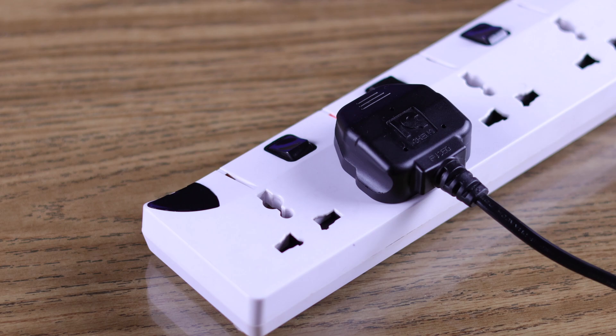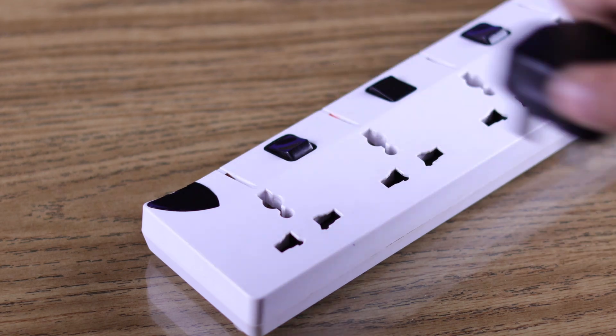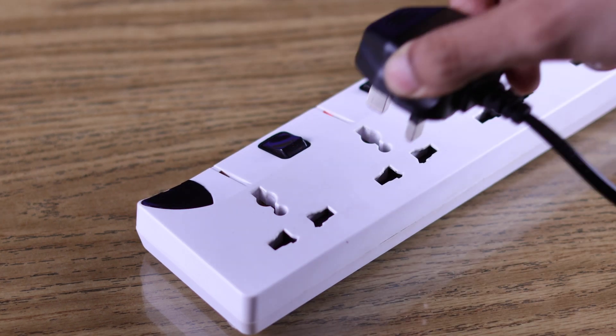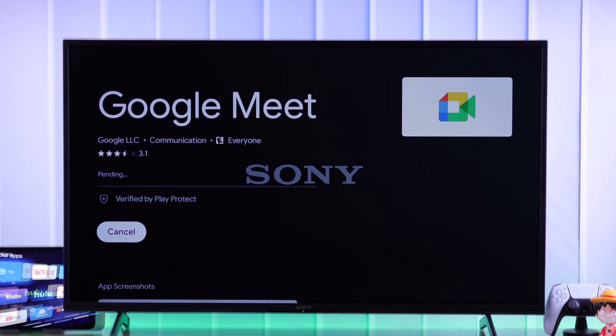To perform a cold boot or soft reset, you need to unplug your TV's power cable and then wait around 5 to 10 minutes. After that, turn your TV back on and try installing some app.